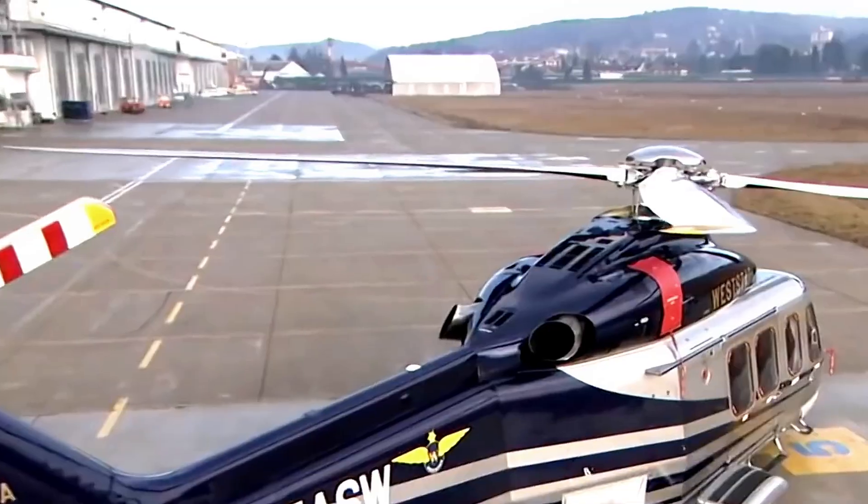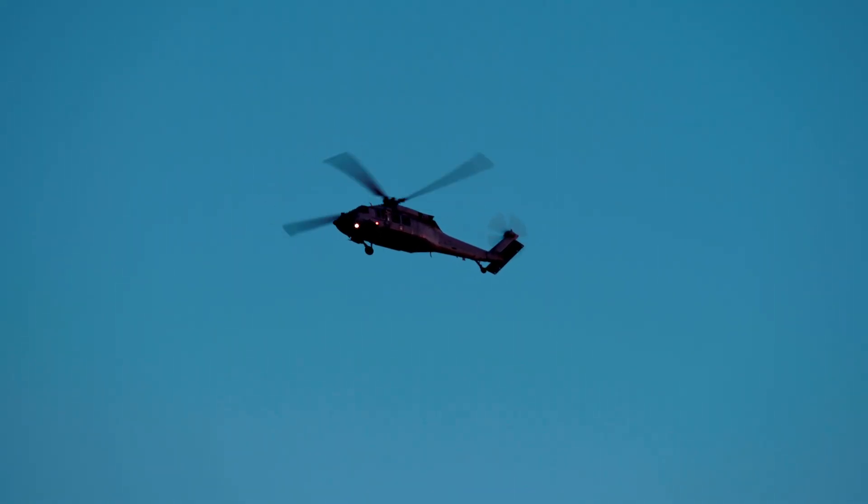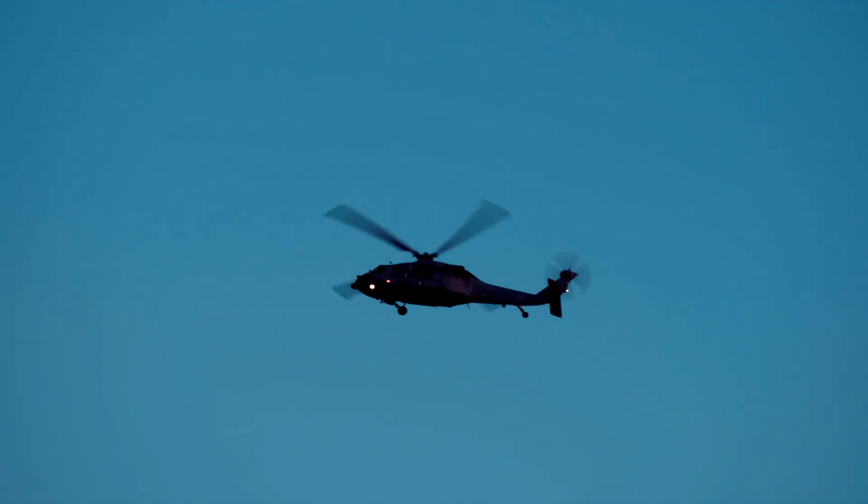The designs are refined repeatedly based on data and feedback. With each iteration, they make sure it's not just a flying machine — it's a machine that meets the highest standards of performance and safety.